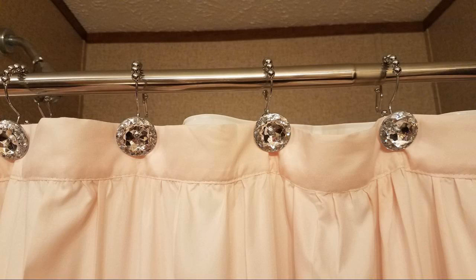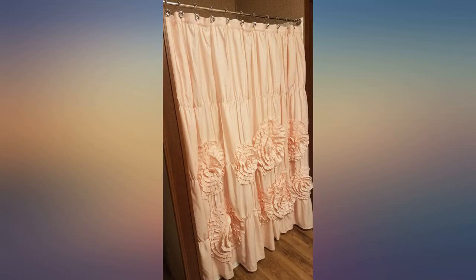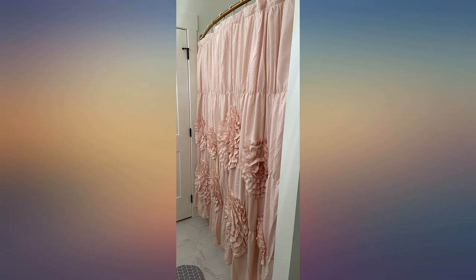I took a chance ordering this hoping the color would match the rest of my decor — it matched perfectly. It took me a few hours to get it ironed, but it's a beautiful curtain. I'm glad I ordered this product; it's well made and hangs evenly.